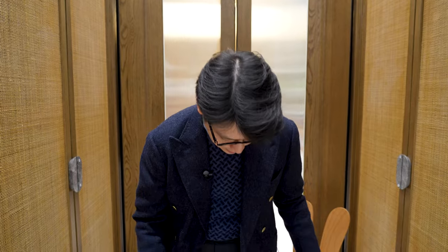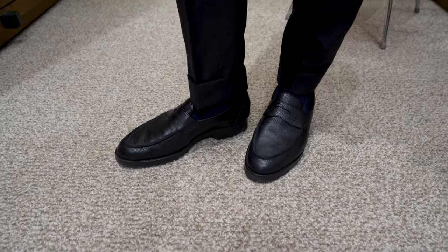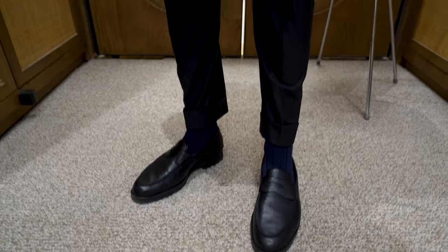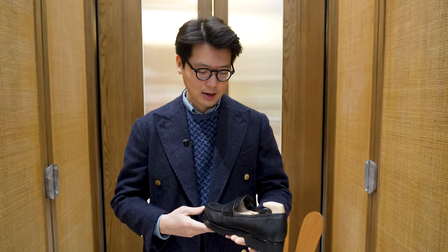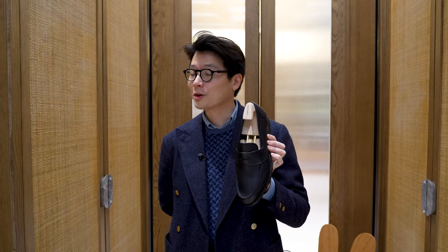It goes great with things like grey trousers, olive trousers. The grain means it's quite easy to take care of — you don't have to have it super polished. I actually don't think I've ever polished these in the year I've had them, because this was actually one of the earliest samples, and I just love it for this time of year. Give it a thought — it could be a great Christmas gift, and that's it for now. Thanks for watching.